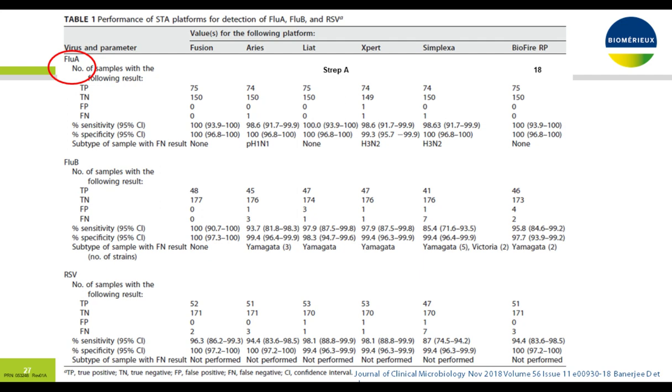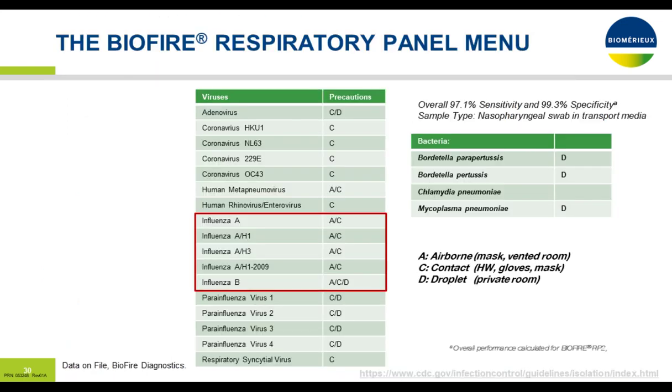Looking at the breakdown with flu, a very high percentage of sensitivity and specificity across almost all tests. Influenza B showed slightly lower sensitivity and specificity compared to influenza A, which is common among most tests. For RSV, again, pretty good sensitivity and specificity across the board.